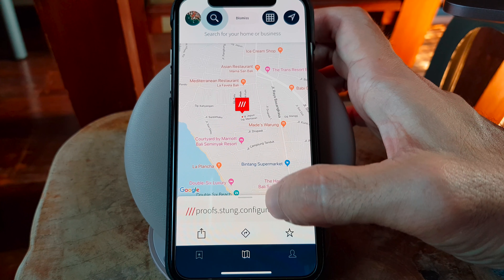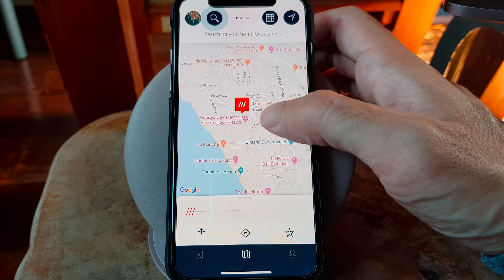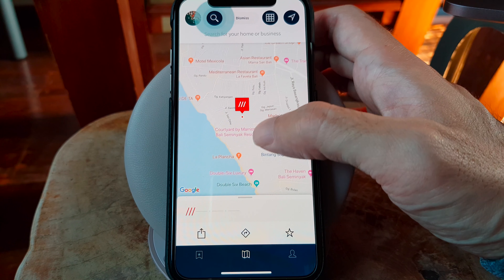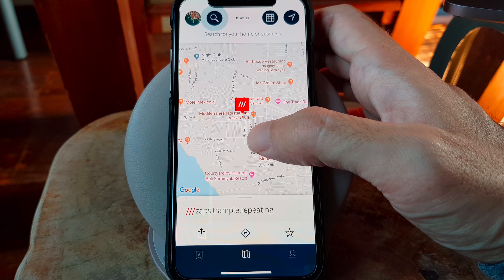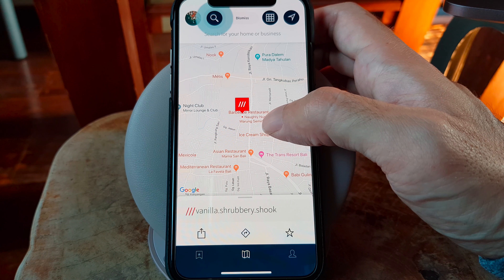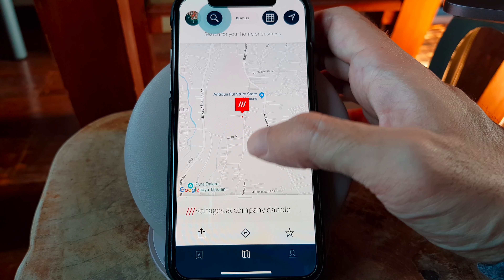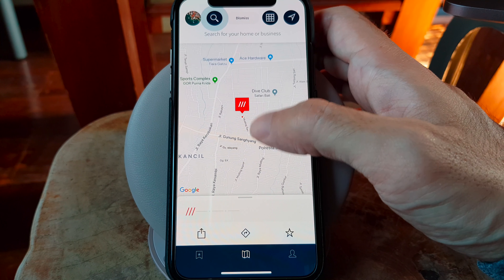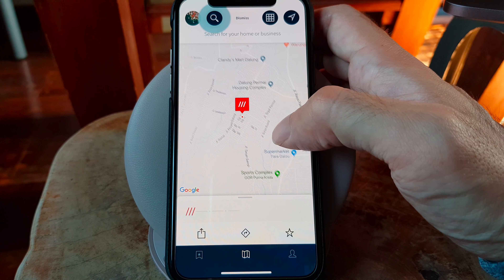You can also share a location on a map using Google Maps. However, What3Words makes it easy to share an address using 3 words, which are much easier to remember than GPS coordinates or a traditional physical address. For example, you can easily write the 3 words on a piece of paper, keep them in your memory, speak them over a phone call, or send them in a message instead of reciting a full address.